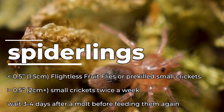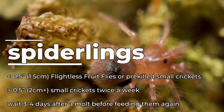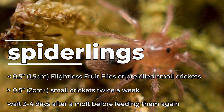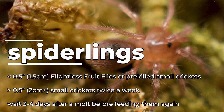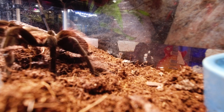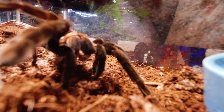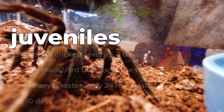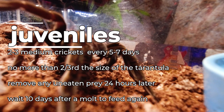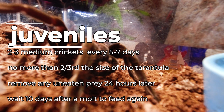For feeding, I give my slings under a half inch flightless fruit flies. Once they're over a half inch, I give them small crickets or roaches about twice a week and pre-kill crickets for the smallest slings. I wait about 3 to 4 days after a molt before attempting to feed the sling again, ensuring it has had time to harden up. Once they are over 2 inches, I switch them to medium-sized crickets or roaches and make sure the feeders are no more than two-thirds the size of the tarantula. I feed them about every 5 to 7 days and remove any uneaten prey within 24 hours.